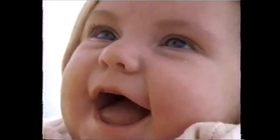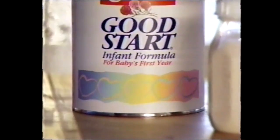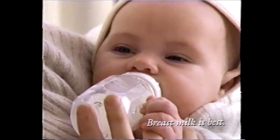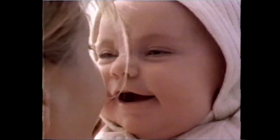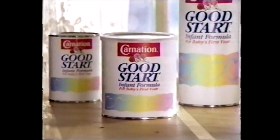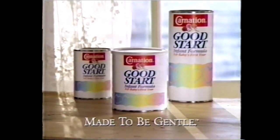For the first year of life, there's the gentleness of Carnation Good Start — the only routine formula whose protein is specially processed into smaller pieces to be gentle on a baby's system. Good Start digests more like breast milk in your baby's stomach than the leading formula. Breast milk is nature's miracle. Good Start is Carnation's. Carnation Good Start — made to be gentle.